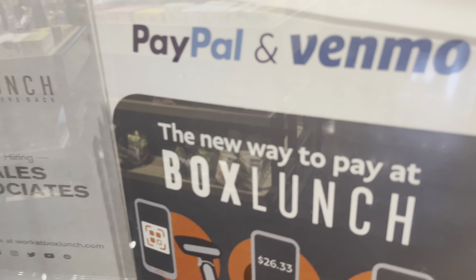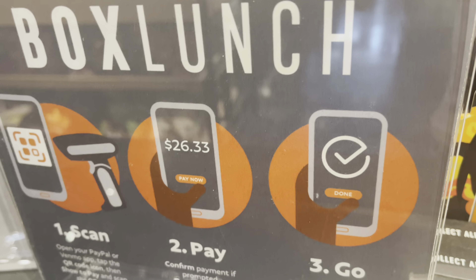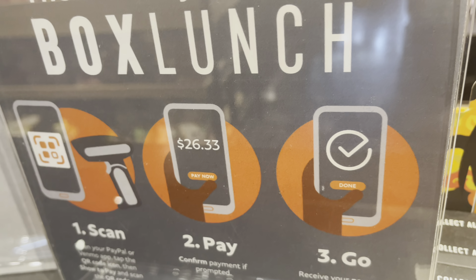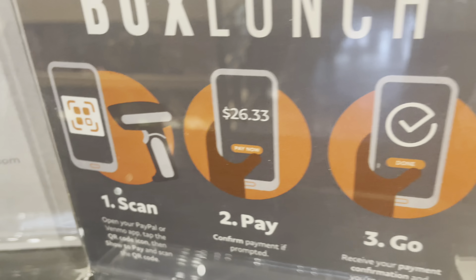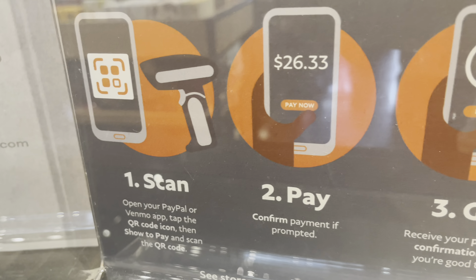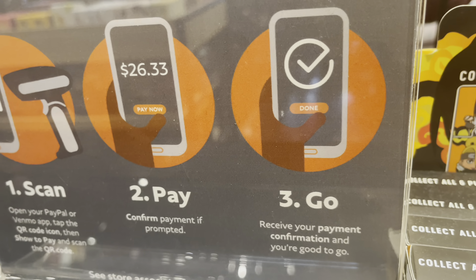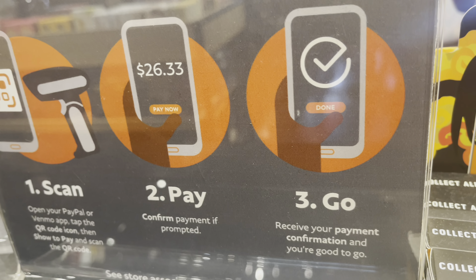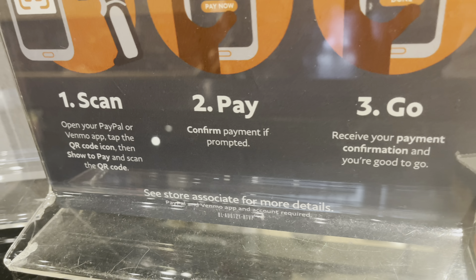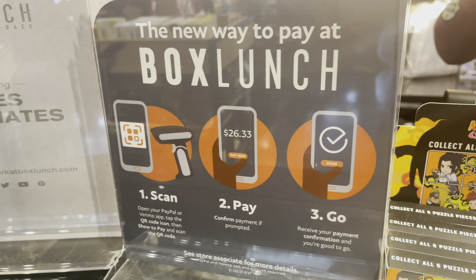Also I want to talk to y'all about the PayPal and Venmo - Box Lunch got this new way of paying. If you all have a PayPal account, you can actually have them scan it in store so you can pay that way instead of pulling out your debit card. If you have money available on your PayPal account you can use that, or if you have your debit card set up you can use that as well. If you want more detail, you can read about it or go in the store and they'll be more than happy to help you. Now let's go over to Hot Topic because they had some brand new stuff too.